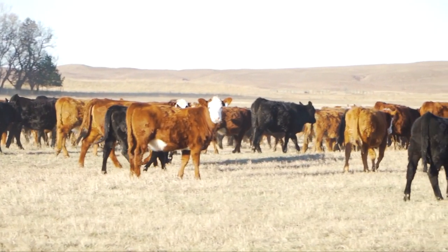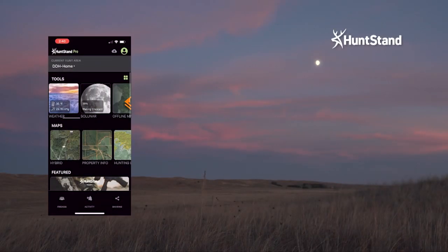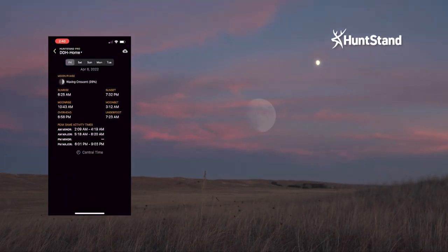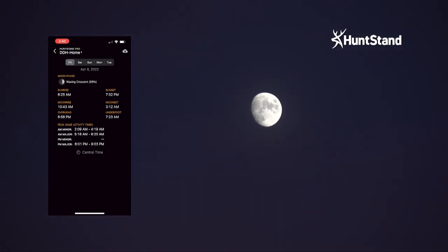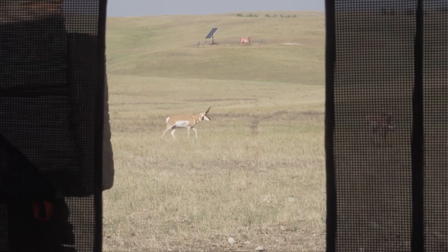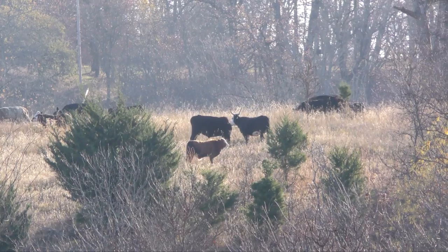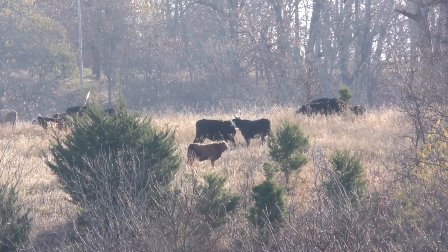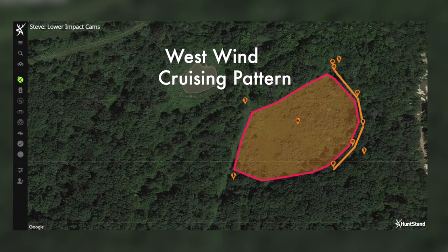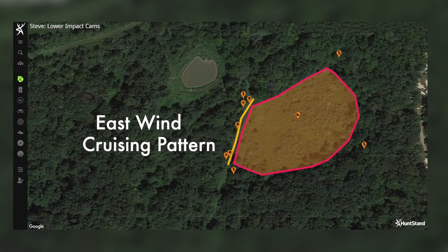Same with bedding. Where are the cows bedding today? When are they bedding down? When are they moving? The more we study farm animals out in their pastures, the better we can predict how those animals like to walk through terrain. Follow the cow trails, the cow paths — they're going to tell you.